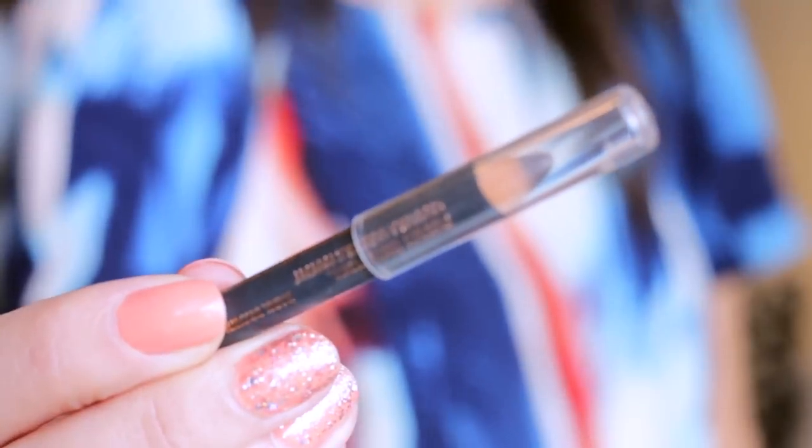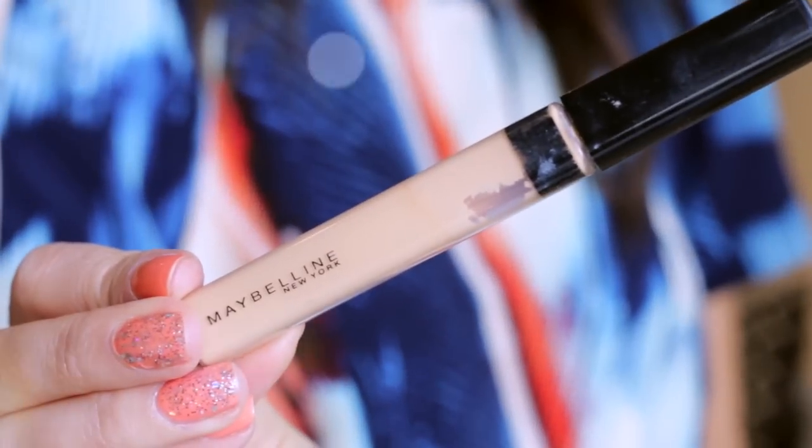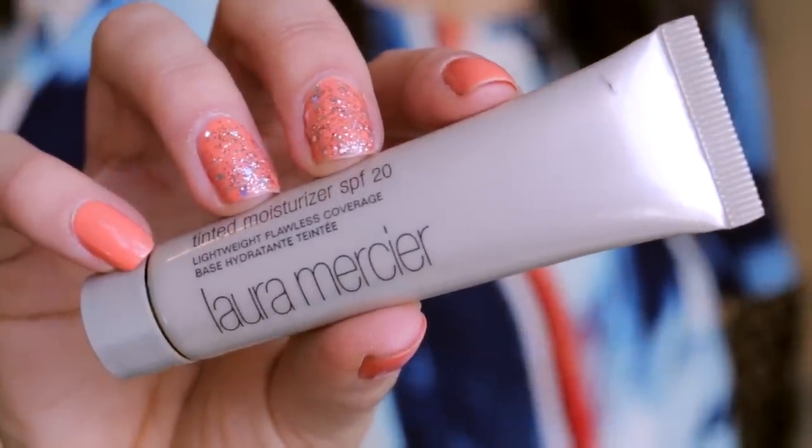I keep a mini mascara in here, a mini eyebrow pencil, and a concealer. Concealer immediately wakens your face back up — I always have to have concealer, even in my smaller makeup bags. I do have a small travel size of the tinted moisturizer from Laura Mercier. I really like this and kind of want to get the big one. But this is in here because this larger case is kind of ready to go — if I travel, go overnight somewhere, go to the gym, or if I'm starting from scratch, I have everything I need in here.